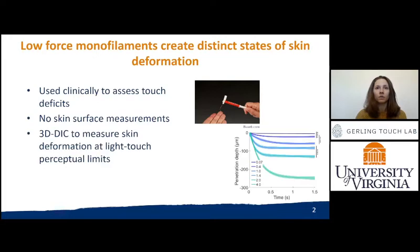In this work, we evaluated mechanical states of skin deformation by low force monofilaments using a non-contact optical tracking method called 3D digital image correlation.